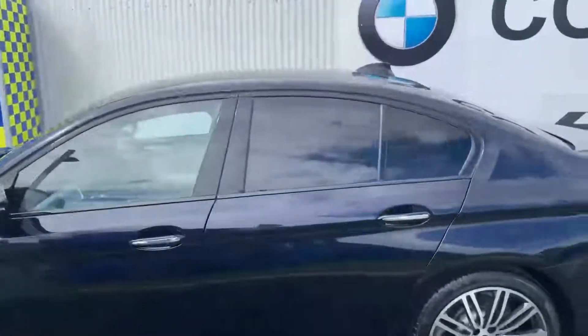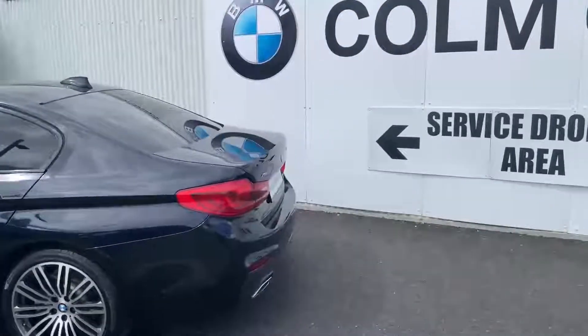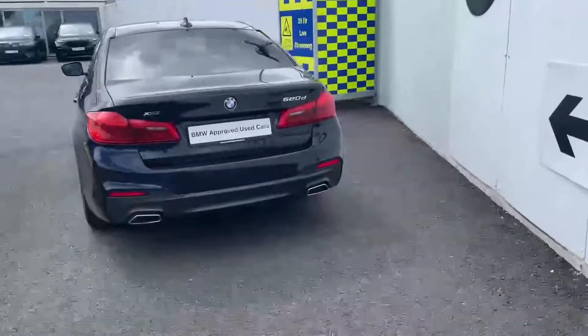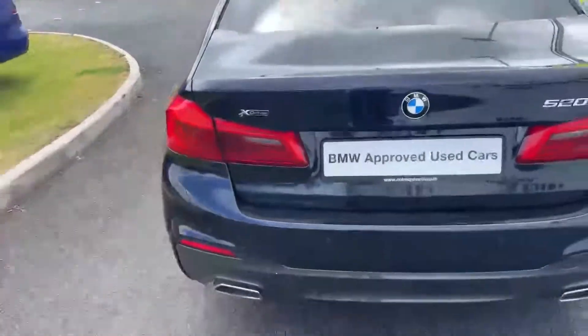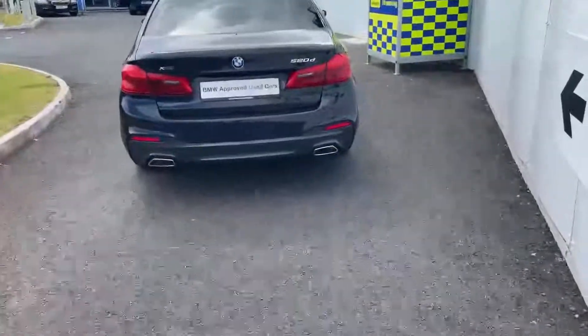It's got rear sun protection glass offering UV protection in the rear of the car. Moving around to the back, you can see the signature BMW 520 twin exhaust with M Sport detailing. It's X-Drive, so that's your four-wheel drive system, giving you additional stability on the road, particularly in winter and slippery conditions.